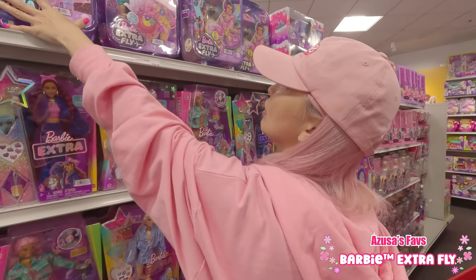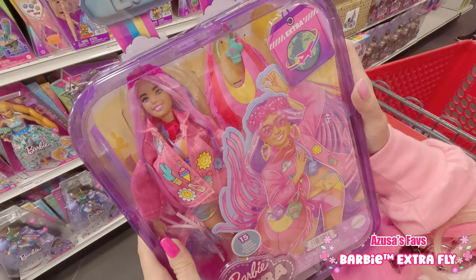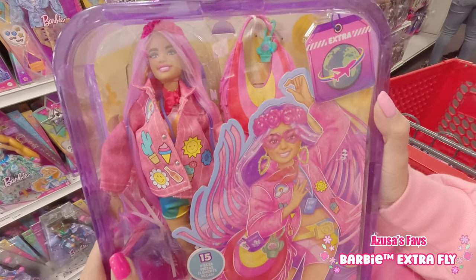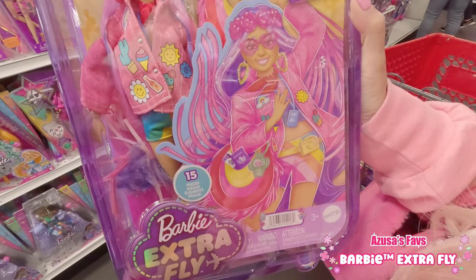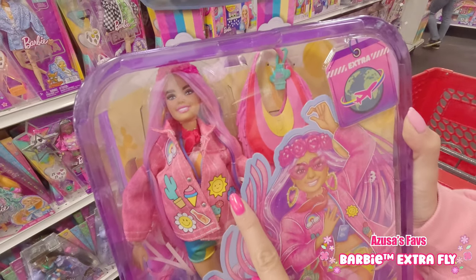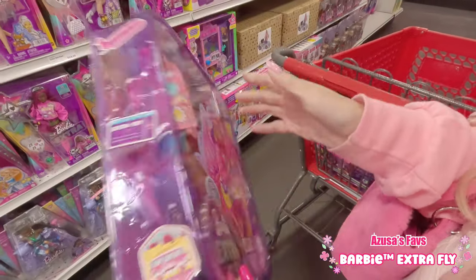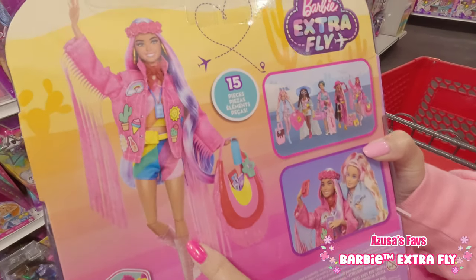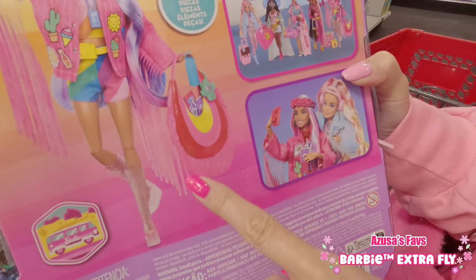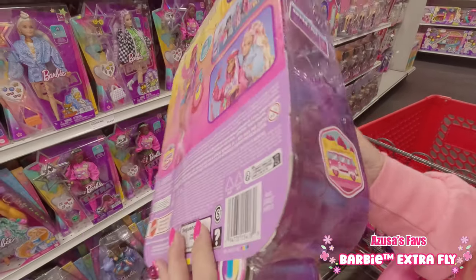And now this snow girl — but also this desert girl. Oh my gosh, I love her so much. She totally looks like she is going to Coachella, right? I love her hair color. I'm getting all the pink-hair Barbies recently. Her pink denim jacket with fringes is so cute, and oh my god, her boots!